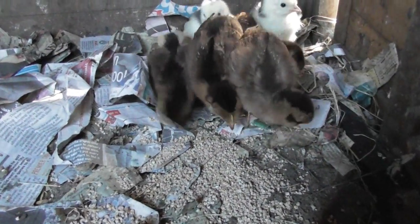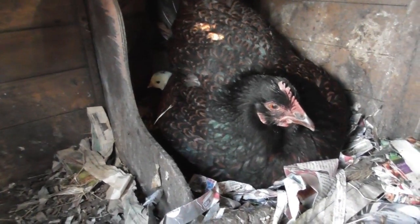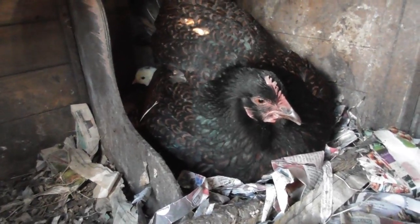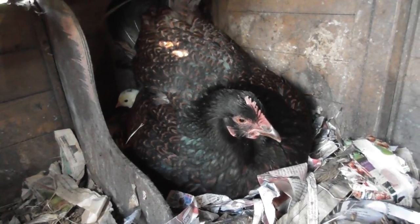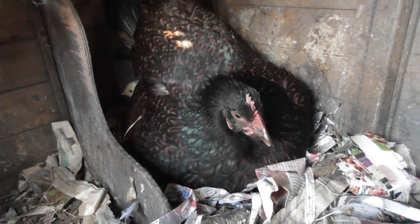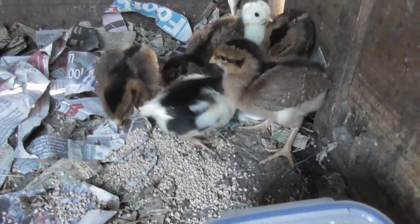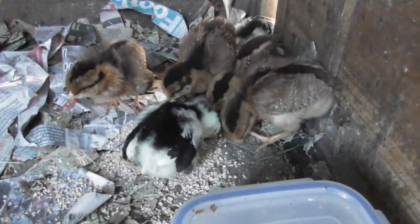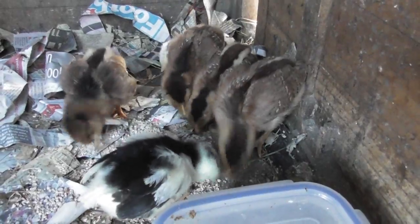It's now 6:30pm, and some of the chicks are up and about in the chick house, and she must have three of the adopted ones underneath her. You can just see one at the back there. I'm not entirely sure whether she's actually accepted them all, but she'll certainly have three of them underneath her at the moment. These ones were in a bit of a huddle in the corner a moment ago, so I think we just need to keep an eye on this and see whether or not she actually adopts them.